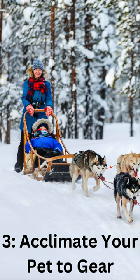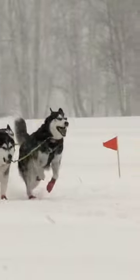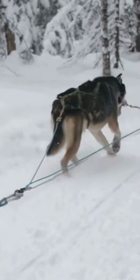3. Acclimate your pet to gear. Allow your pet to get accustomed to the sledding gear indoors before venturing out. It reduces anxiety and discomfort, making the outdoor experience more enjoyable for your pet.